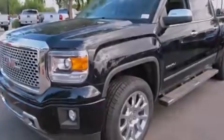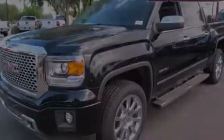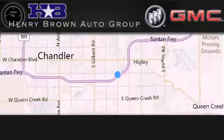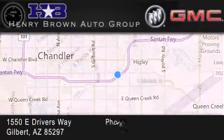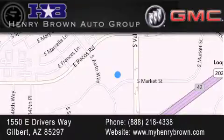Call now to find out how you can own this breathtaking vehicle. Henry Brown Buick GMC is located at 1550 East Drivers Way in Gilbert — family owned and operated, offering every customer a premier experience. Cars and trucks and trades are worth more at Henry Brown Car & Truck Store.